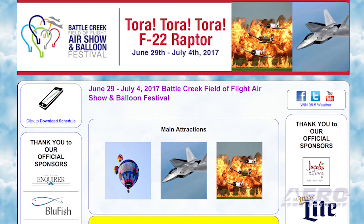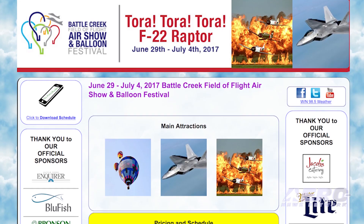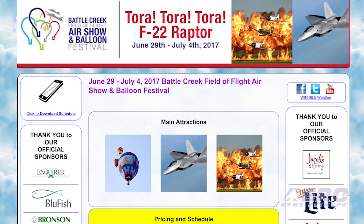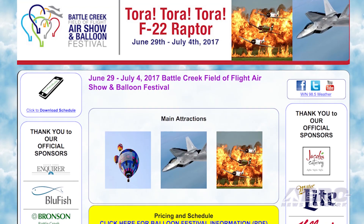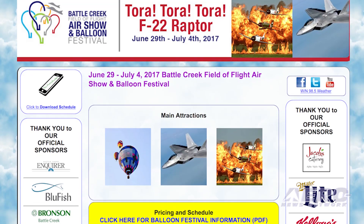June 29th through July 4th in Battle Creek, Michigan is the Battle Creek Field of Flight Air Show and Balloon Festival. It will feature the F-22 Raptor demonstration team, U.S. Air Force Heritage Flight Foundation, Ace Maker Air Shows, Tora Tora Tora, Commemorative Air Force, Dave Dacey Air Shows, and more. Gates open at 5 p.m. on the 29th, and feature shows conclude at 10:30 p.m. each night.